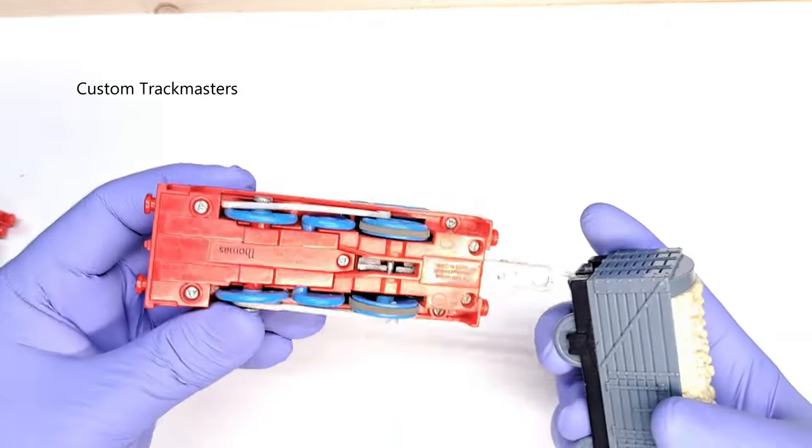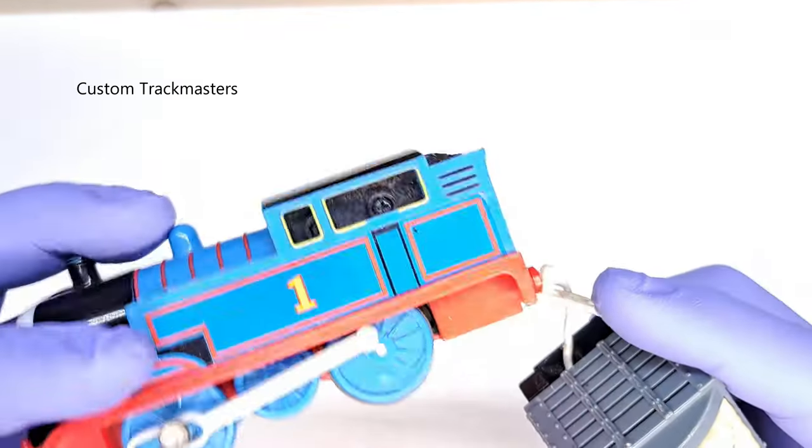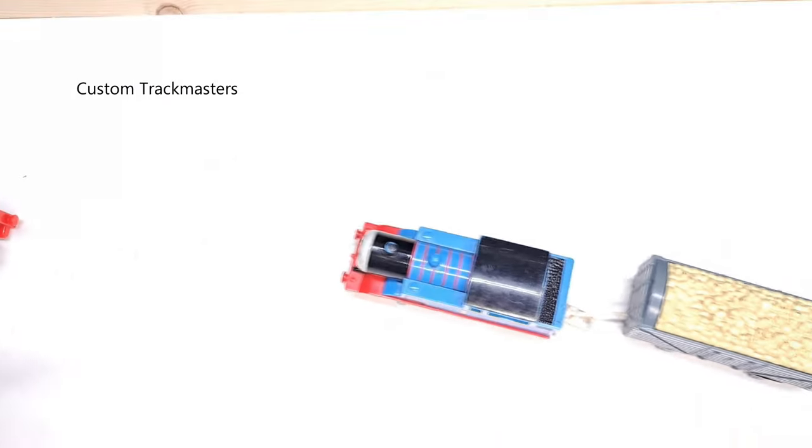Now we have a talking Thomas — it works, but has a broken coupler. That's great.